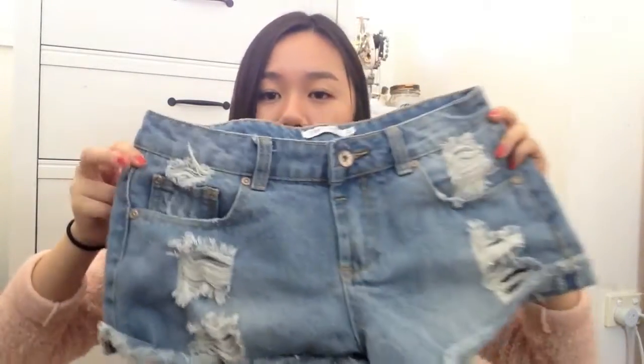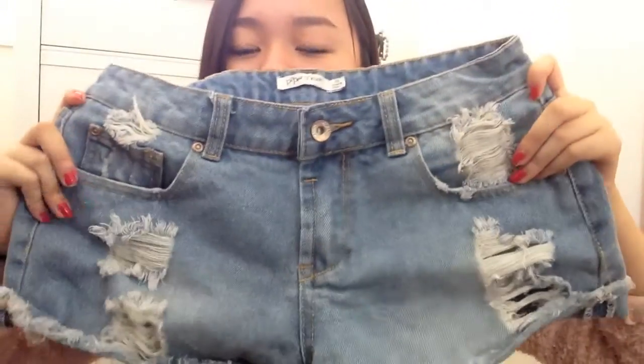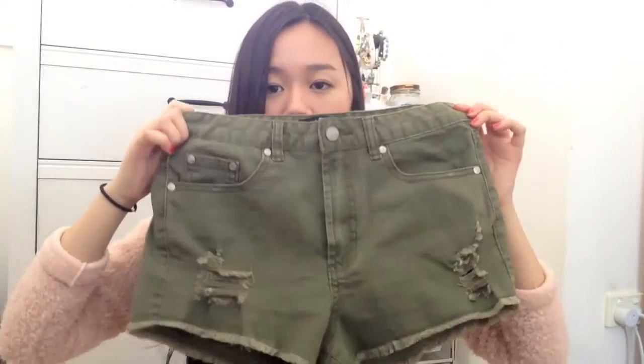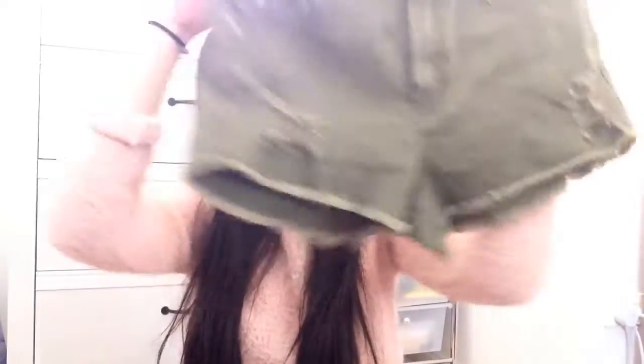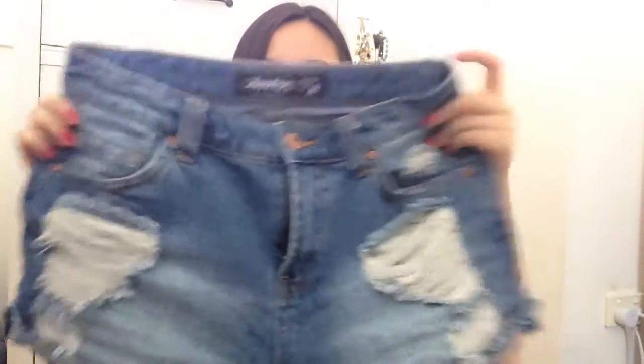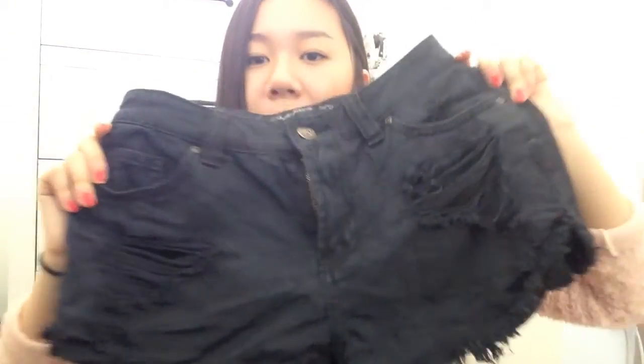At Paper Scissors, I bought these denim shorts that have rips on the sides, and this was for $10. At Dotty, I bought these shorts that also have rips, and this was for $10. At JJ's they were having a sale so all of their denim shorts were $10, so I grabbed two high-waisted ones. The first one has a lot of rips on the sides and I really like the colour. I also bought a black one — it's basically the same but just the black version. They were both $10 each.